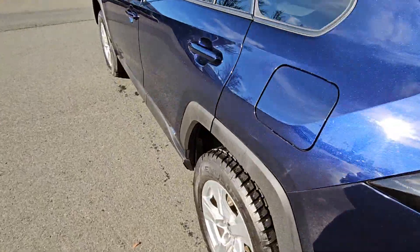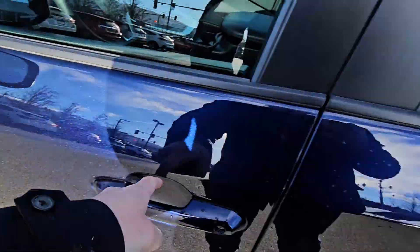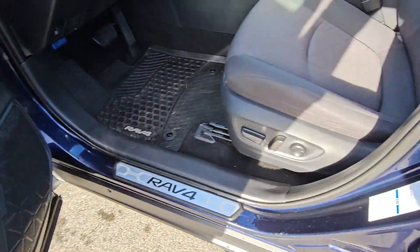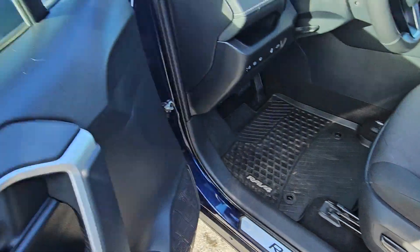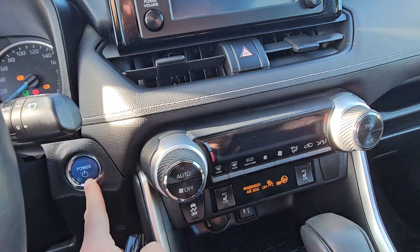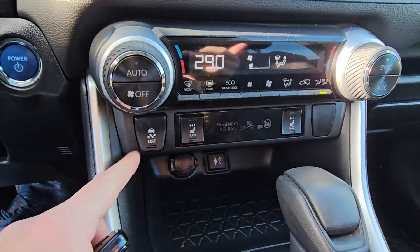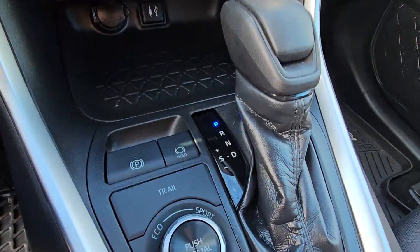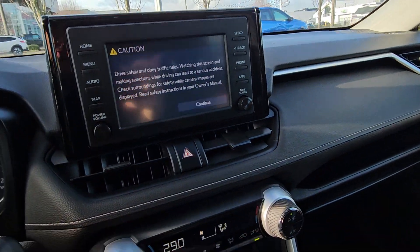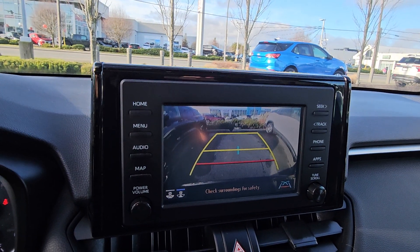You've got your blind spot monitors, so if anyone's in your blind spots it'll light up amber. Power windows, locks and mirrors, along with a power driver seat, push-button start, and of course heated seats. Traction control, drive modes, electronic parking brake, and a backup camera with guidelines as well.